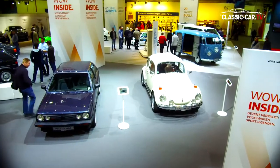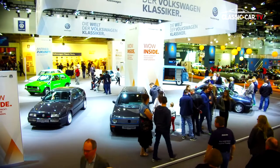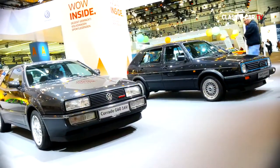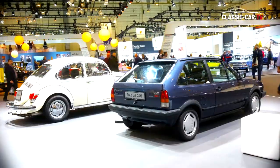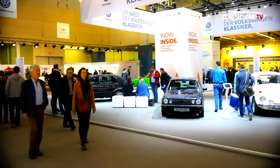The Volkswagen Classic appearance this year stood under the slogan 'WOW INSIDE.' Four models from the Volkswagen Classic Collection represented this theme impressively. From the outside, their sporting performance is hardly noticeable, as they present themselves with understatement — a wolf in sheep's clothing.